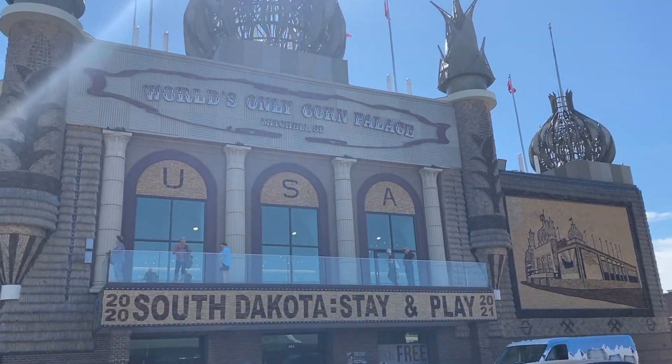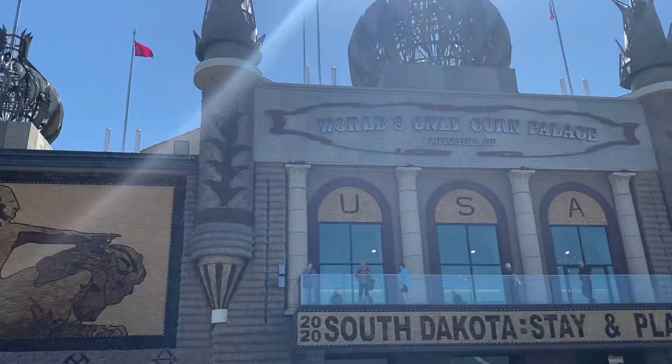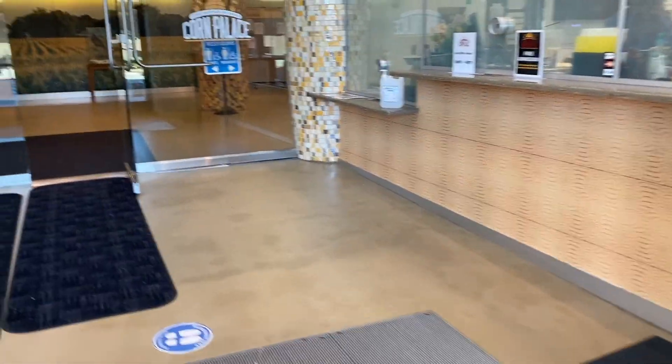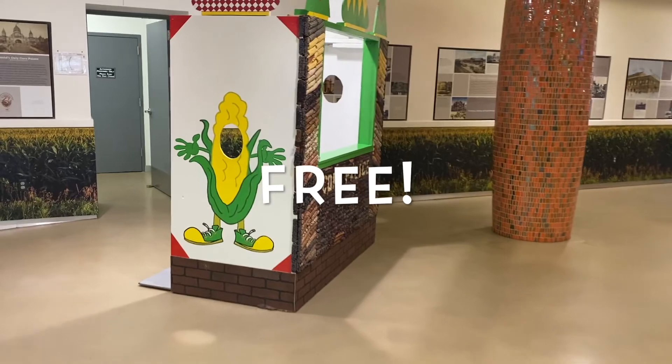One of the first stops that Joyce and I made in South Dakota was at the world's only Corn Palace, which is off of exit 332 along I-90 West. While this might not sound like the most exciting destination, it is actually pretty cool and it's free. So if you're driving down I-90, it's a great place to stop, stretch your legs, use the bathroom, and take a look around.